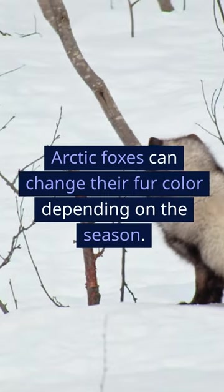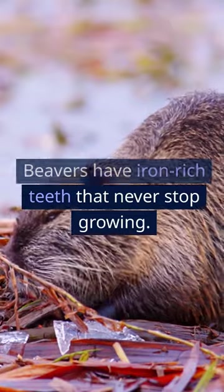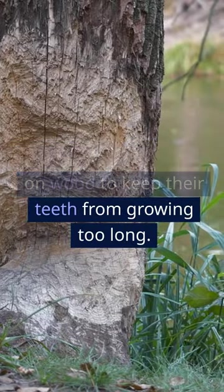Arctic foxes can change their fur color depending on the season. Beavers have iron-rich teeth that never stop growing, and they constantly gnaw on wood to keep their teeth from growing too long.